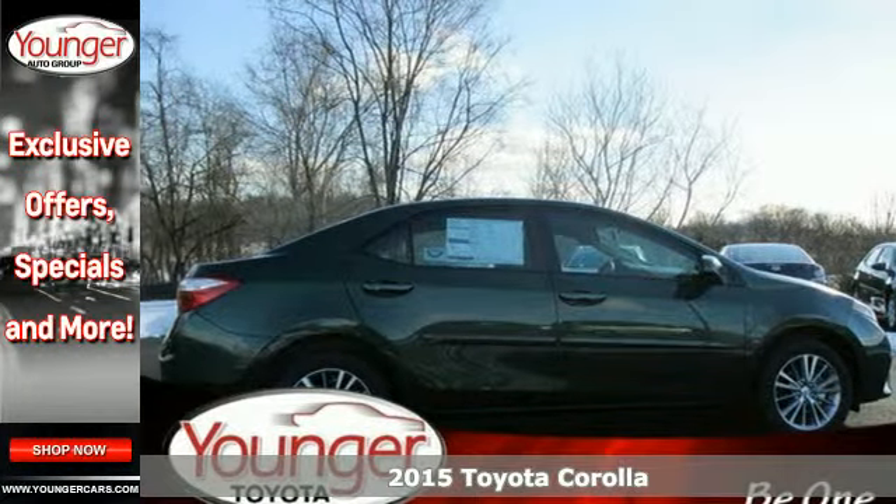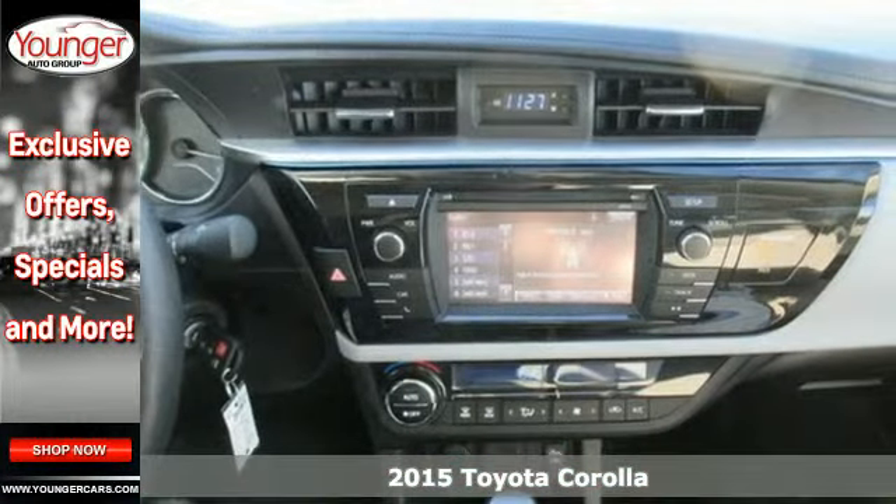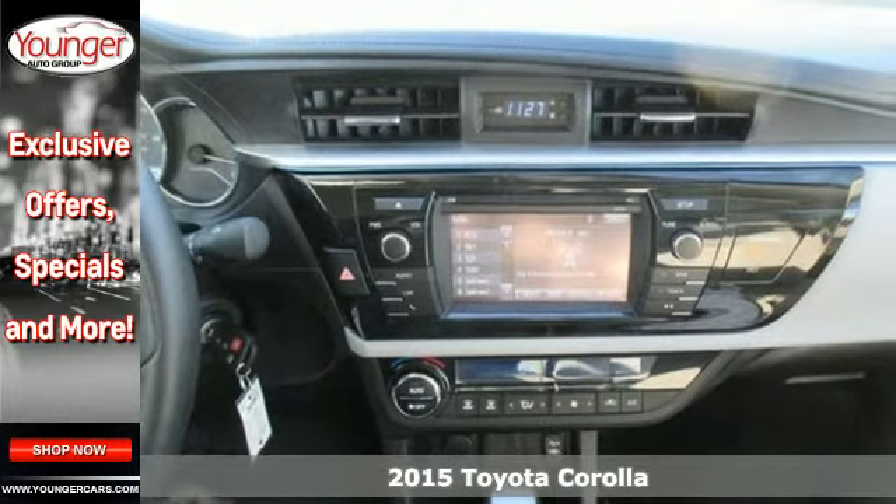Here's a 2015 Toyota Corolla. It defines comfort and style, and outstanding fuel efficiency.